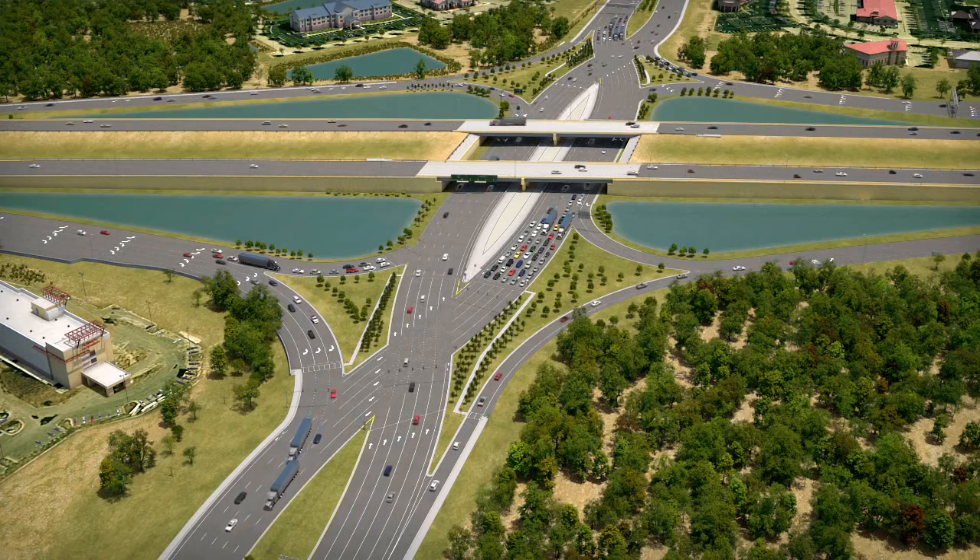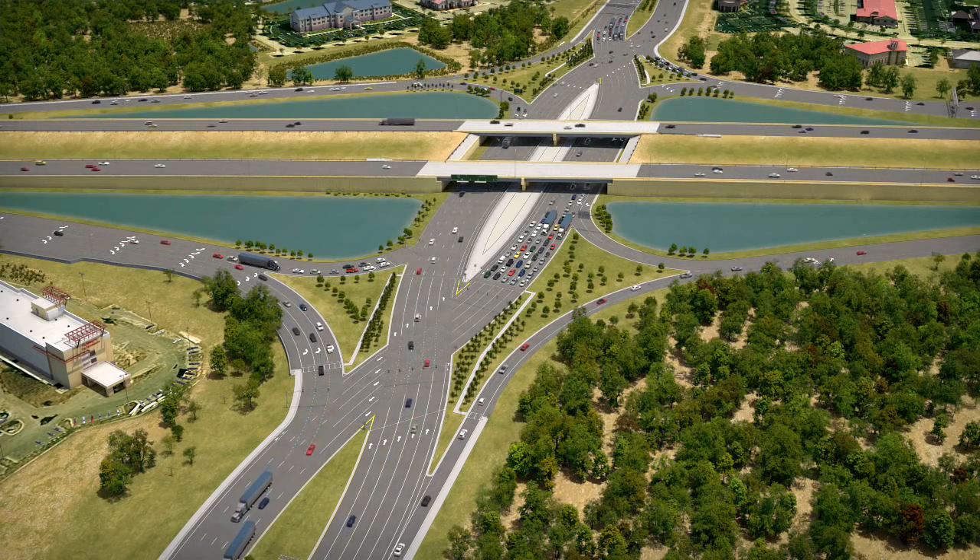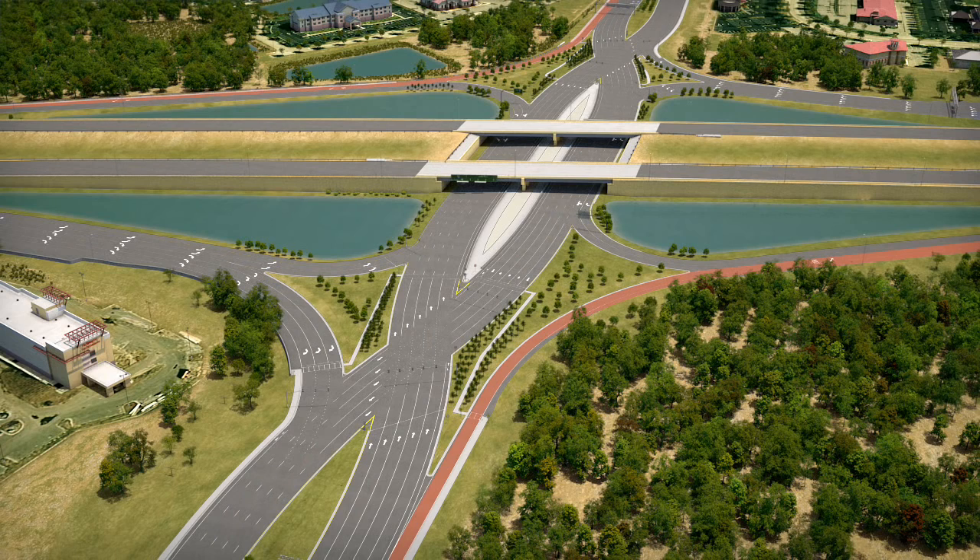Finally, the crossroad approaches to the interchange remain similar. If you want to make a right turn onto the interstate, you will keep on the right-hand side of the road as you approach. If you want to make a left onto the interstate, you will keep to the left-hand side of the road as you approach. Through lanes will allow you to continue straight on the crossroad to navigate through the interchange. Pavement markings, traffic signals, and guide signs will assist you as you approach and travel through the interchange.